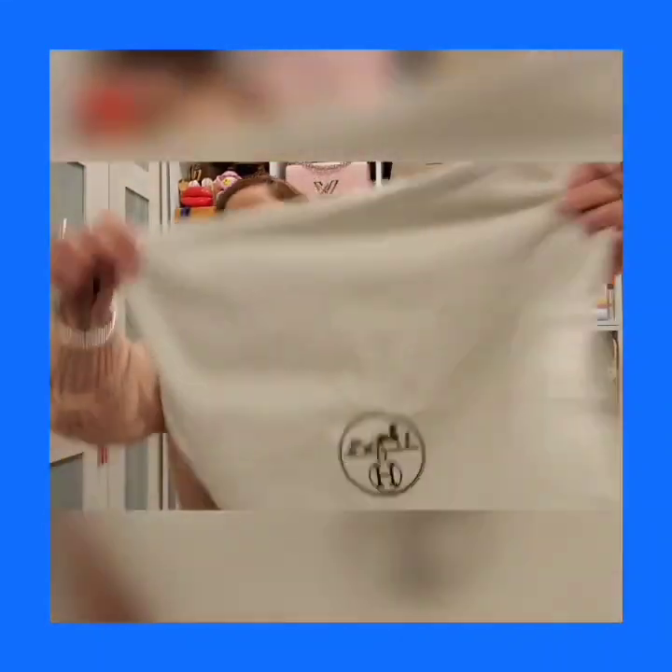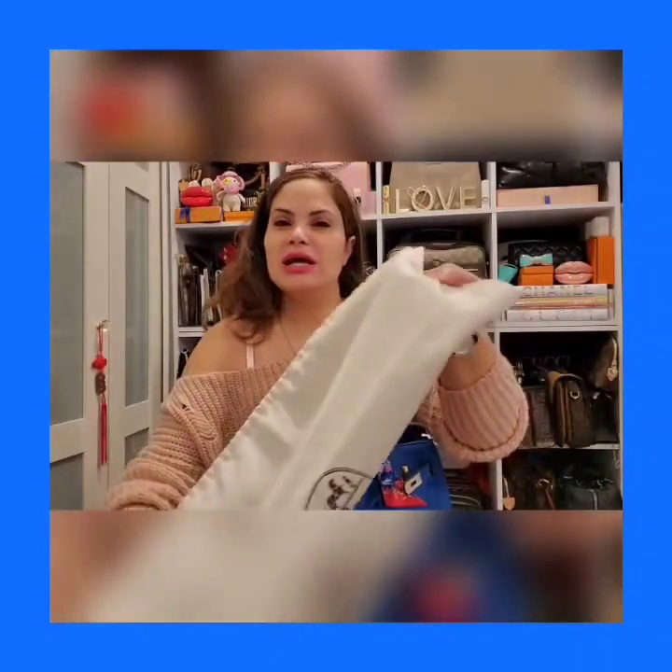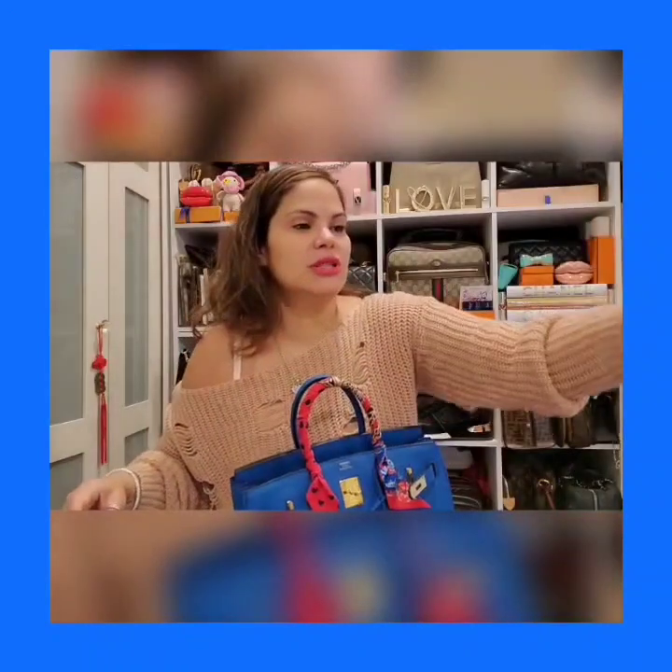Oh my god. So here's the dust bag. It has that herringbone pattern and it's really, really thick.